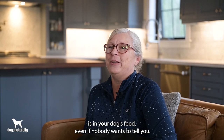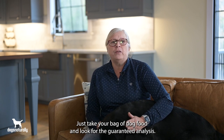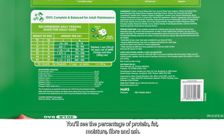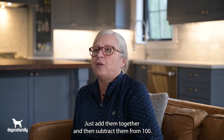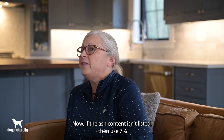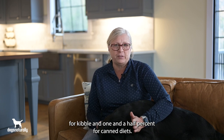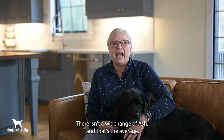It's important to know how much carbohydrate is in your dog's food, even if nobody wants to tell you. Just take your bag of dog food and look for the guaranteed analysis. You'll see the percentage of protein, fat, moisture, fiber, and ash. Just add them together and then subtract them from 100. If the ash content isn't listed, use 7% for kibble and 1.5% for canned diets — there isn't a wide range of ash, and that's the average.